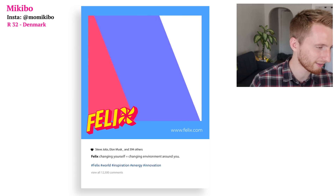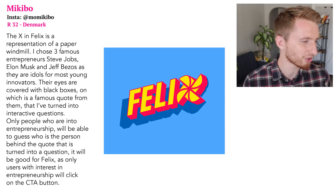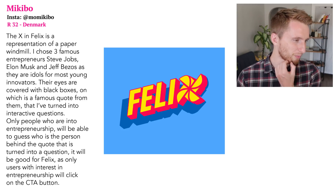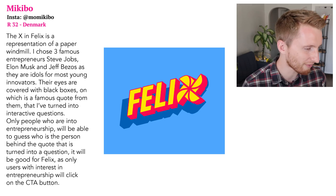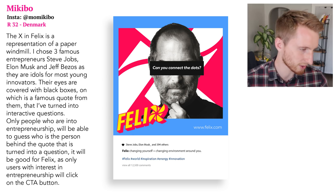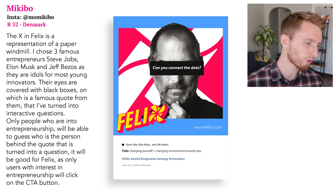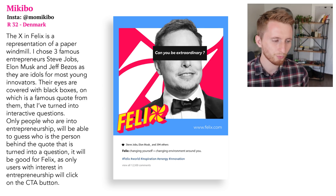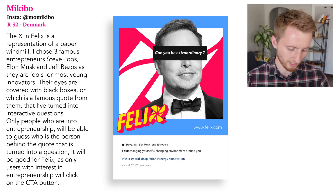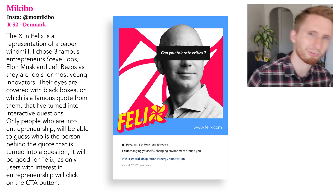Mickey Bow explains: the X in Felix is a representation of a paper windmill. He chose three famous entrepreneurs — Steve Jobs, Elon Musk, and Jeff Bezos — as they are idols for most young innovators. Their eyes are covered with black boxes featuring famous quotes turned into interactive questions. Only people interested in entrepreneurship will guess who's behind the quote — great for Felix's target audience. Very well done.